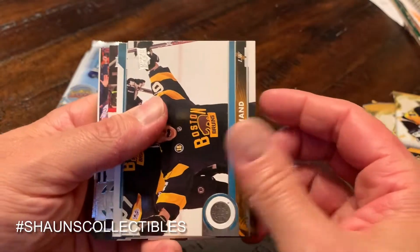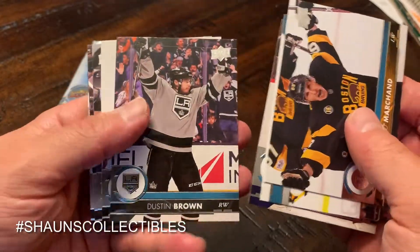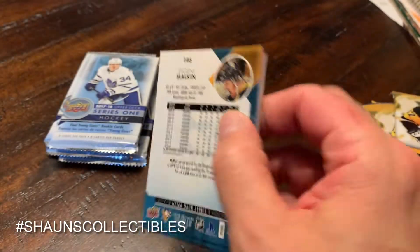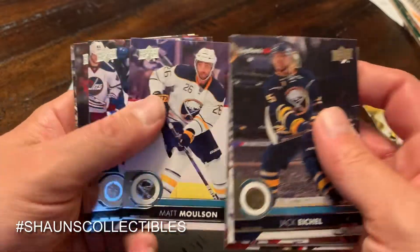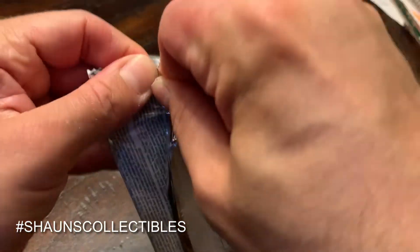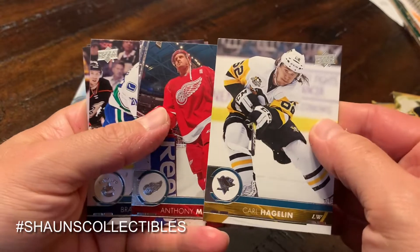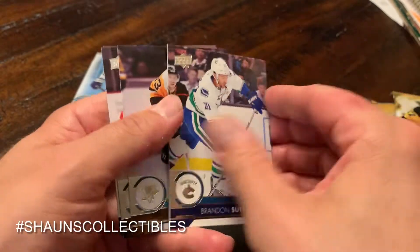Pack number two — seven packs of 17-18 Upper Deck Series One means 14 packs total; we should get at least three young guns, maybe four if we're lucky. We got Marchand, checklist, Henrik Sedin, Dustin Brown — looks like another base pack. Jack Eichel, Matheson, Froelich, MacArthur — hopefully getting all the base packs out of the way. Another all-base pack: Hagelin, Mantha, Brandon Sutter.